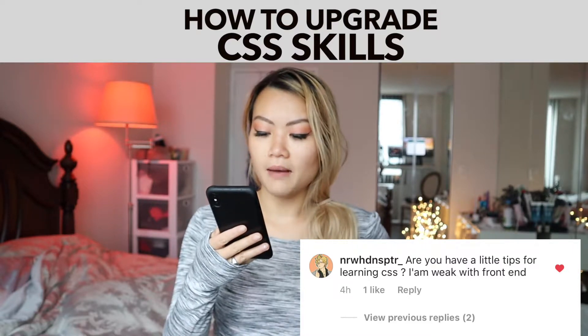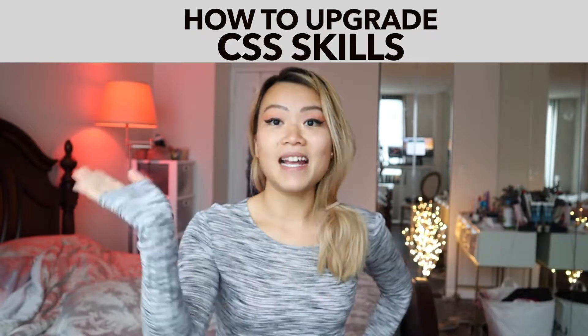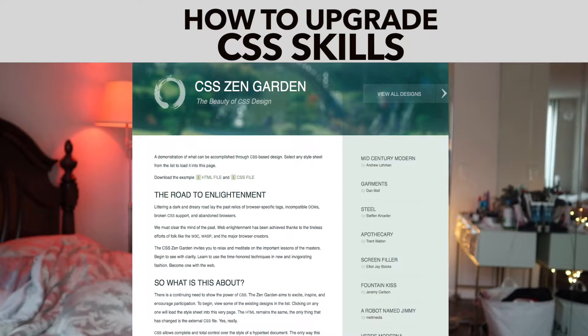Do you have a little tips for learning CSS? I am weak with fundamentals. Say no more. There is this website, it's called CSS Zen Garden. It's absolutely amazing.